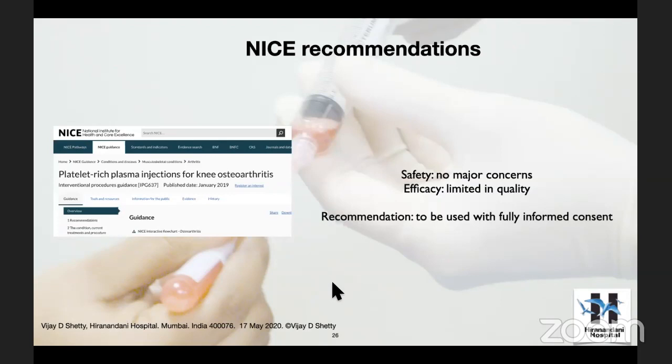When you want to start such a treatment in clinical practice, evidence is one thing, literature is another, and you also have to look at recommendations from bodies like NICE — the National Institute for Health and Care Excellence in the UK. Their latest recommendation on PRP: safety — no major concerns; efficacy — questionable; recommendation — to be used with fully informed consent. Which means for us in practice, we can consider PRP, but we'll have to take the patient into confidence and talk about the do's and don'ts of taking the injection.